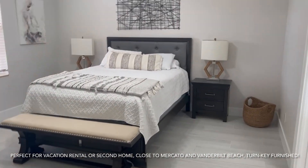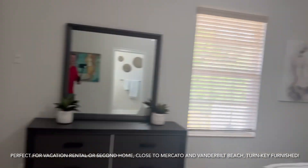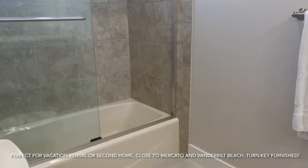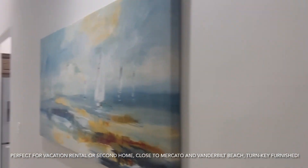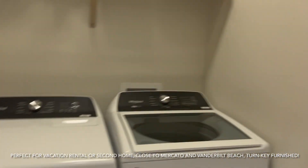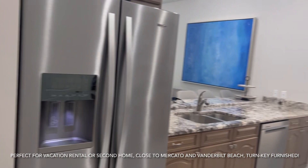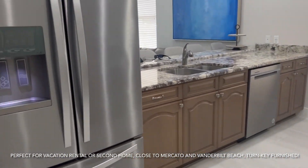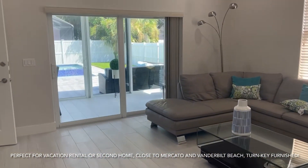Here is the master bedroom — nice size room with two closets. The bathroom is right here. And as we walk down the hall, there's your laundry room. Beautiful kitchen. There's your family room.